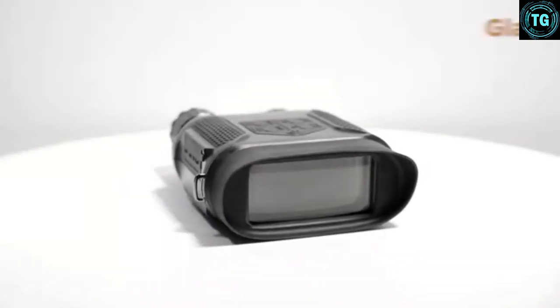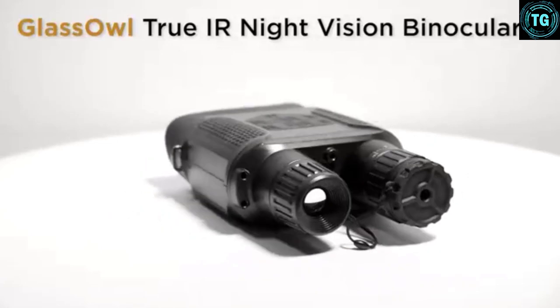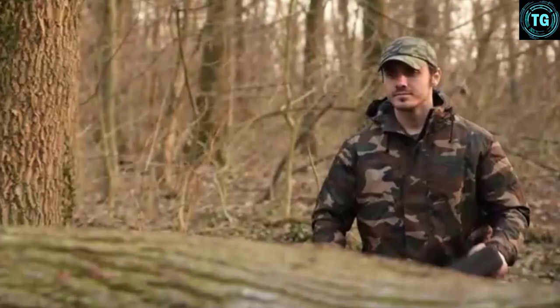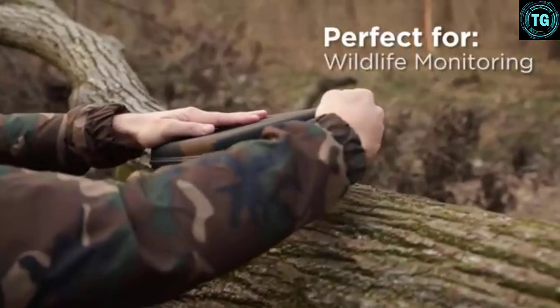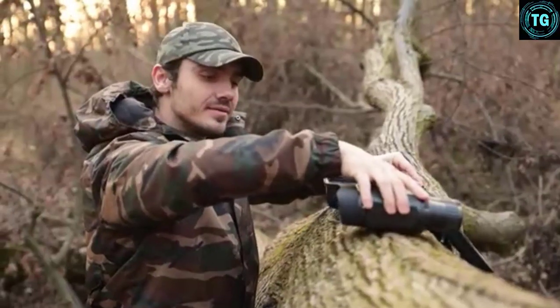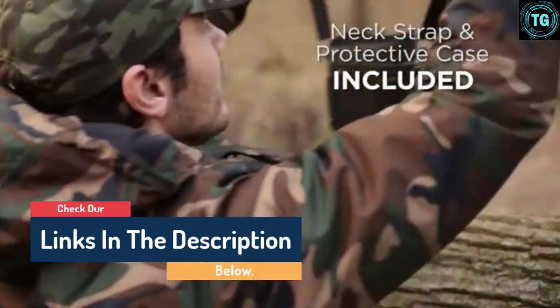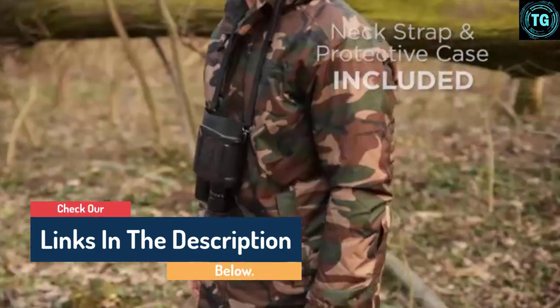Hello guys, today in this video we are going to help you find out the best night vision goggles and binoculars on the market. I made this list based on my personal opinion and tried to list them based on their quality, durability, customer reviews, and more. If you want to see their price and find out more information about them, you can check our links in the description below.